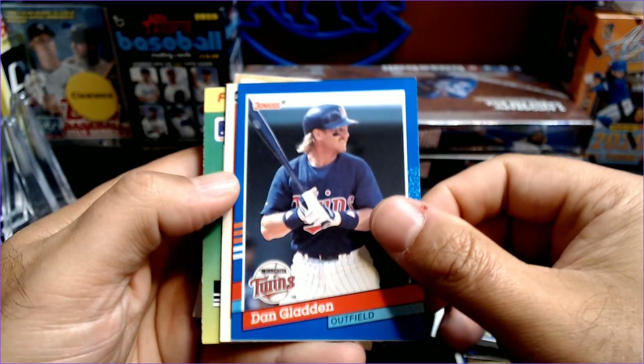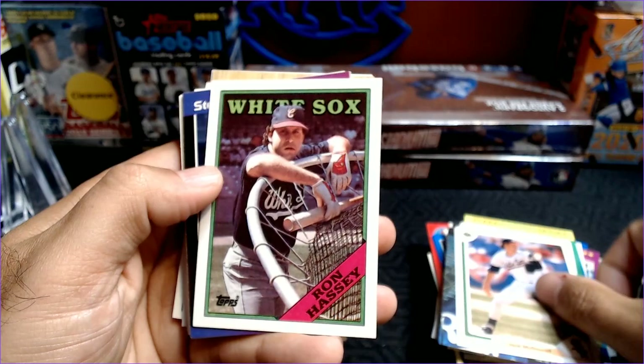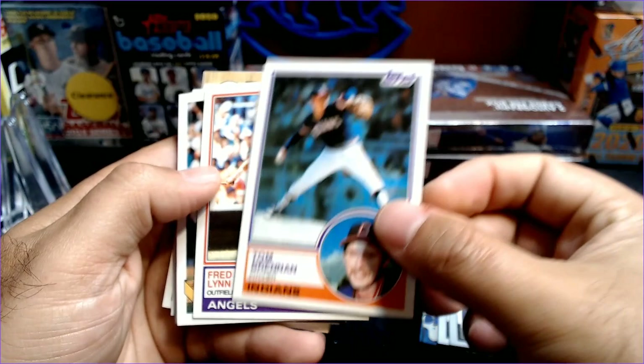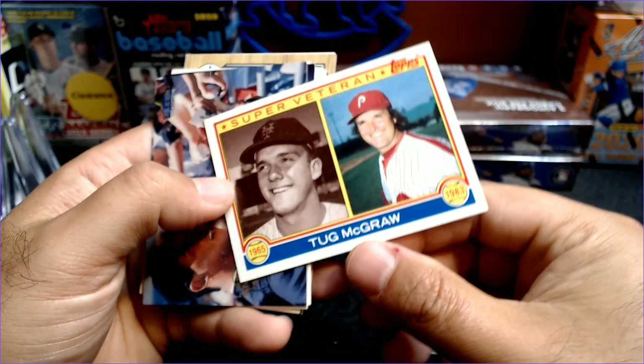Len Whitehouse. Dan Gladden. Steve McCatty. Greg Walker. A sticker. Steve Lyons. Rusty Meacham. Jack McDowell. Ron Hassey. Steve Lyons. Danny Darwin. Lee Guterman. Tom Brennan — pretty nice Tom Brennan card in good shape, 83 Topps. Fred Lynn. Sean Barton. Dwight Smith. Kenny Rogers. Scott Cooper. The Tug McGraw Super Veteran, 1983 Topps.